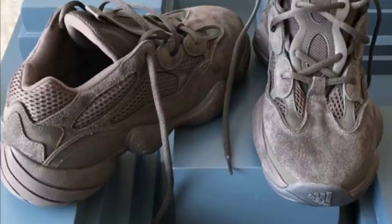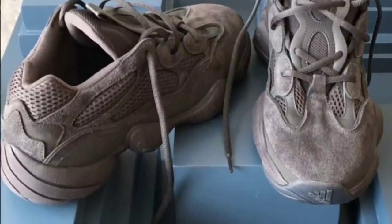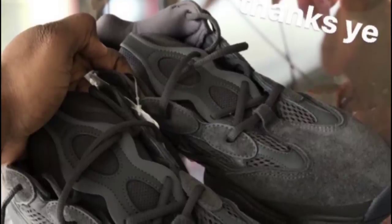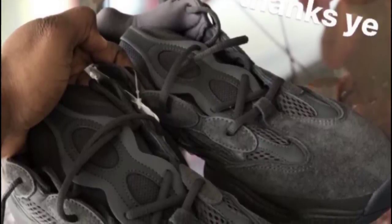There is no official confirmed release date. I'm hearing they are shooting for spring 2018, but as of right now there is no official release date for this Yeezy Desert Rat 500.